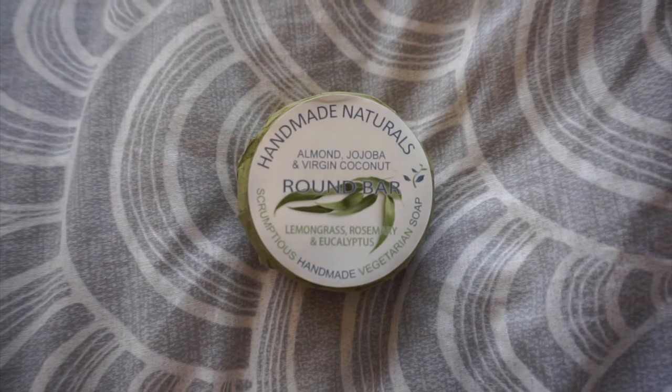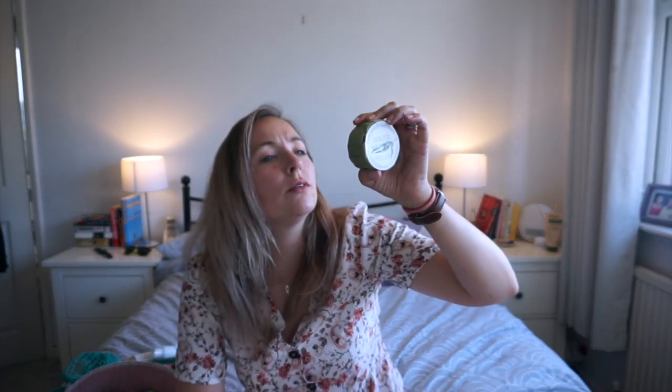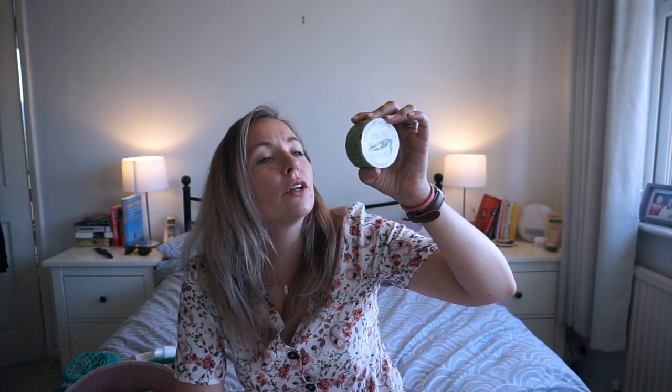I don't like using body wash too much because it can dry your skin out — nothing beats a classic bar of soap. This one is Handmade Naturals — a handmade vegetarian soap bar with almond and lemongrass, rosemary and eucalyptus. It smells amazing. You can find them at handmadednaturals.co.uk where you'll find other items as well.